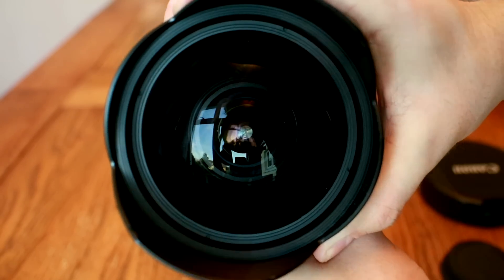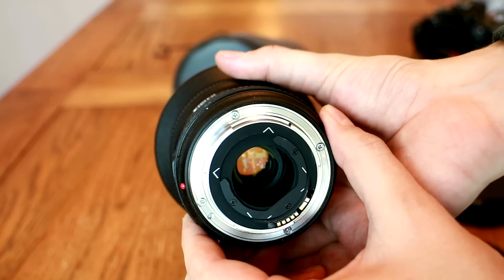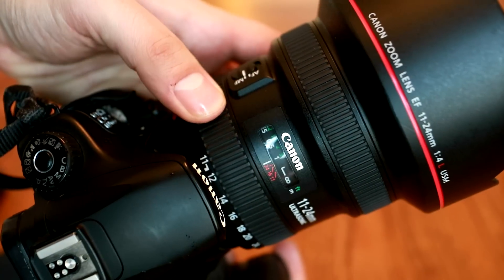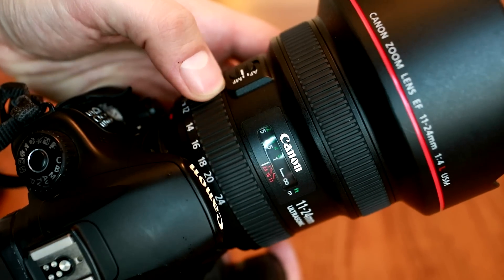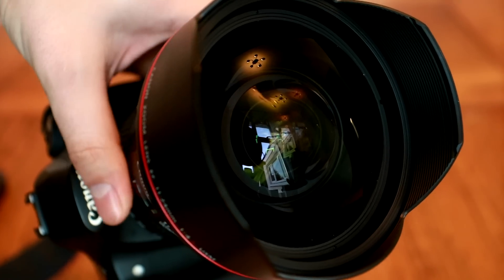The use of filters is obviously out of the question, but it is possible to use gel filters at the back of the lens, where we can see a heavy-duty metal lens mount and a weather sealing gasket. The zoom ring isn't quite the smoothest to turn in the world, but then again it has to move some pretty huge glass elements, and it does at least turn quite evenly and precisely.